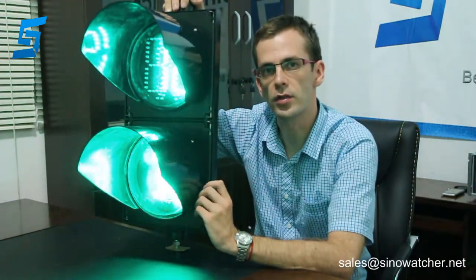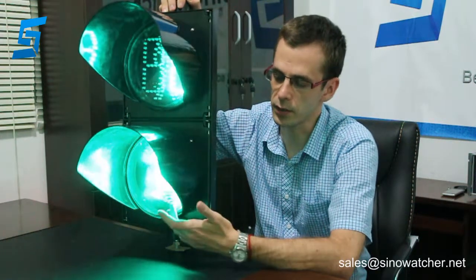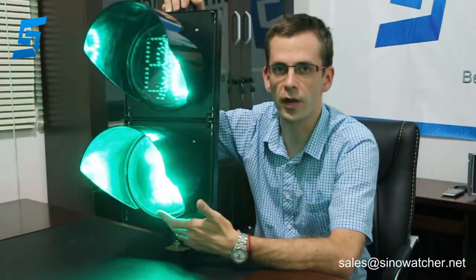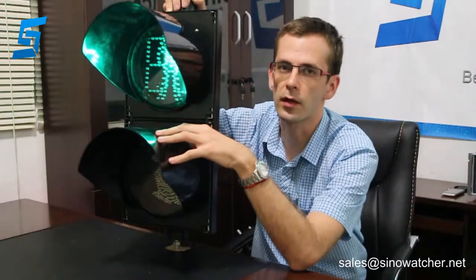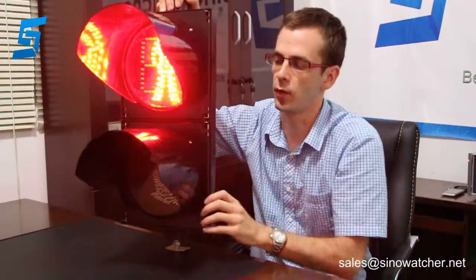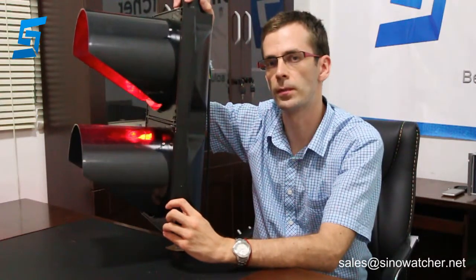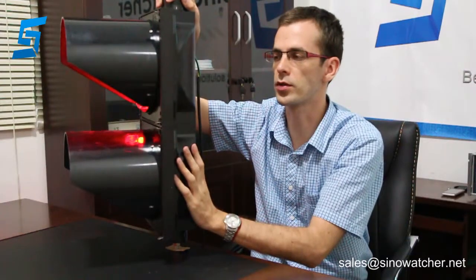The lifespan of these LED lights is more than 80,000 hours. As you can see, the modules are covered with a clear lens, and each one has a sun visor which is made of polycarbonate. On this side you can see the shape of those sun visors. The body is also made of polycarbonate.